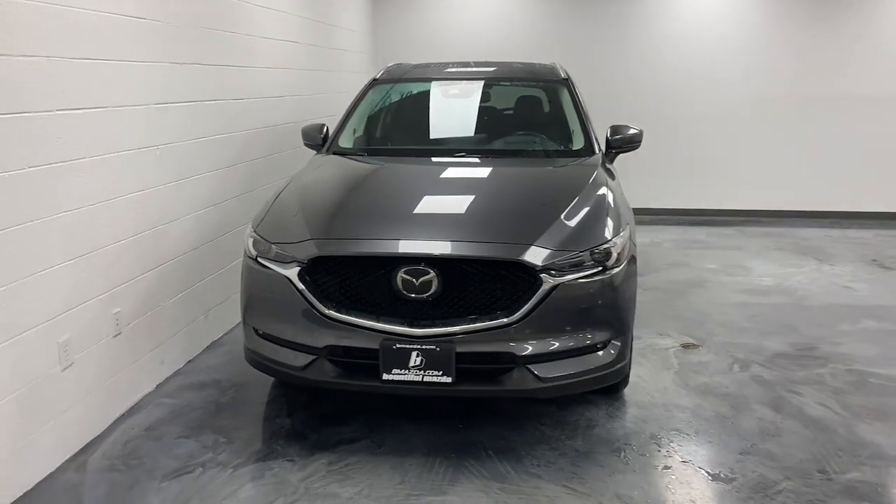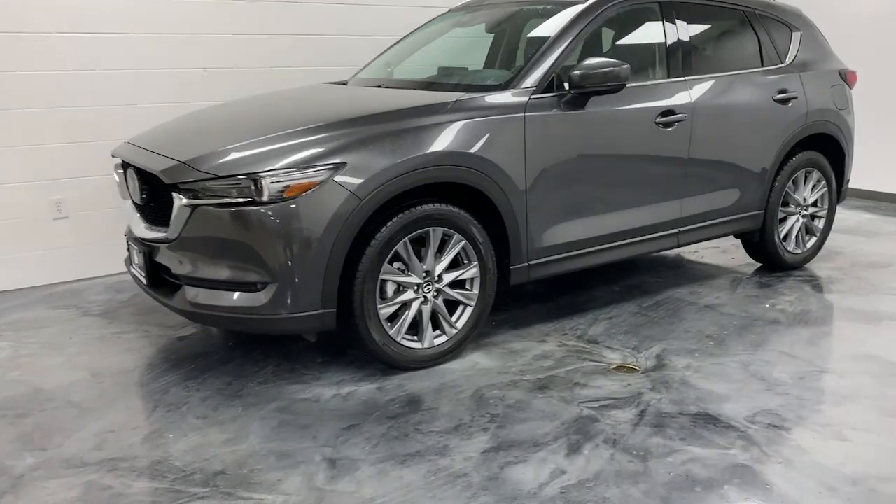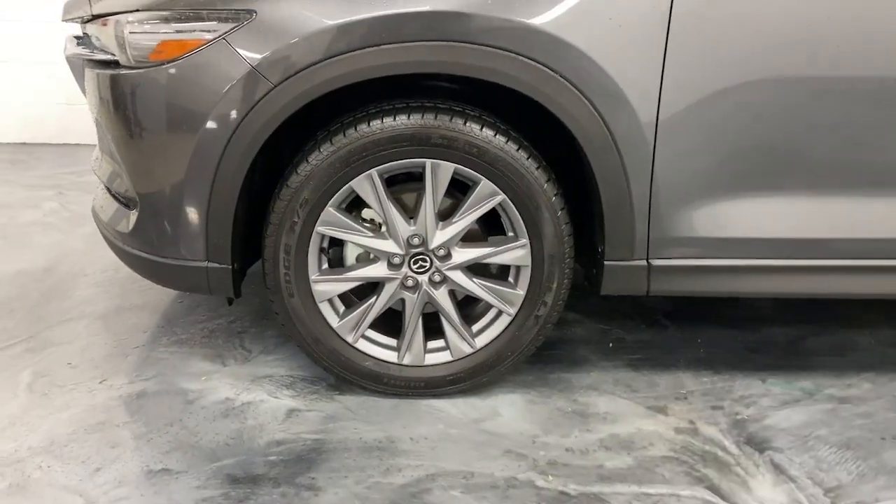Enjoy the view of this 2021 Mazda CX-5. With less than 20,000 miles on the odometer, this vehicle stands out from the rest.